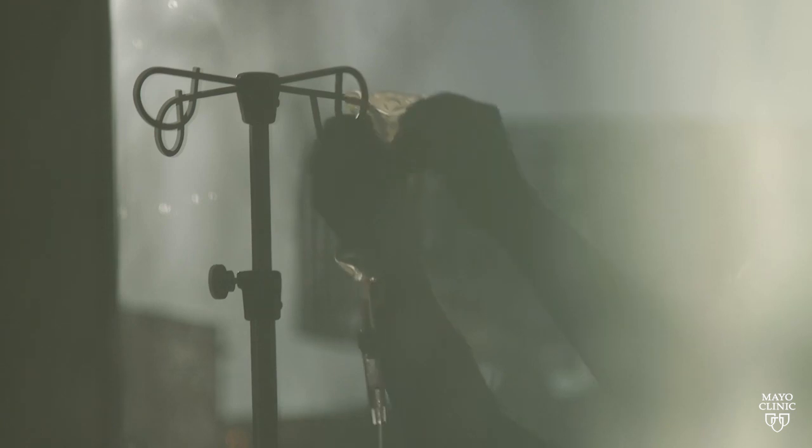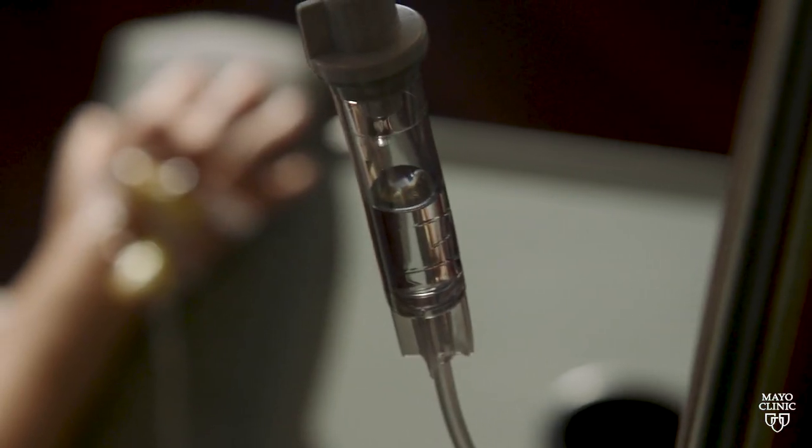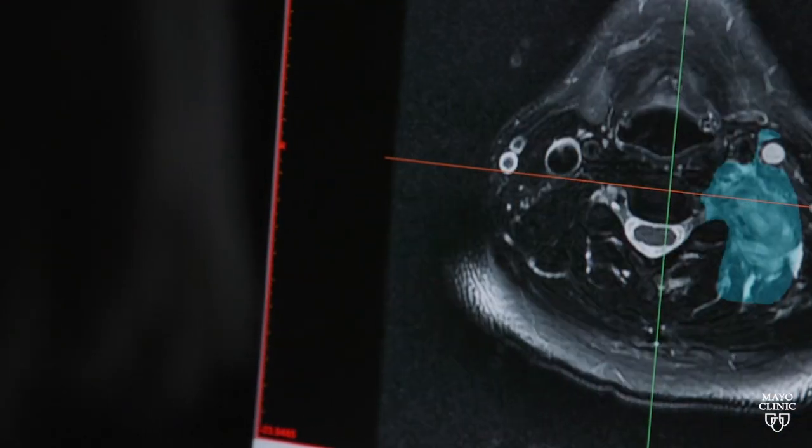We'll meet people initially, they get the treatment locally, and then they see us with each MRI. They just have the MRI sent to us, and we do a video visit, show them the MRI, and say yeah, you're on track, things are working, keep going — or no, we need to change gears.